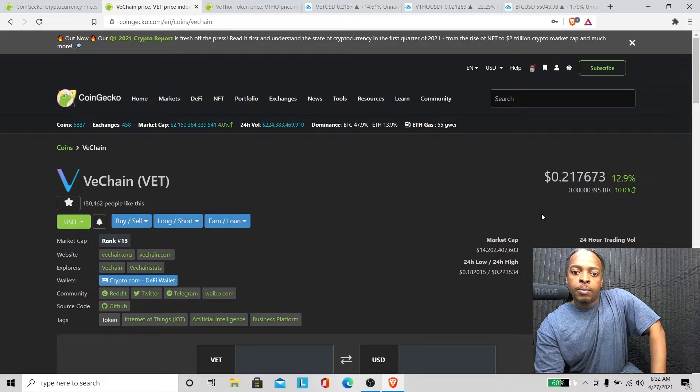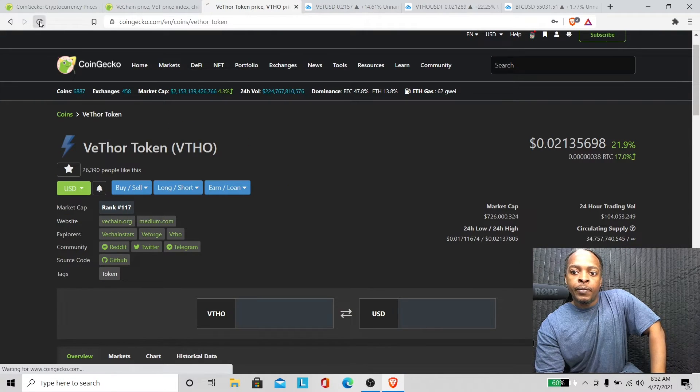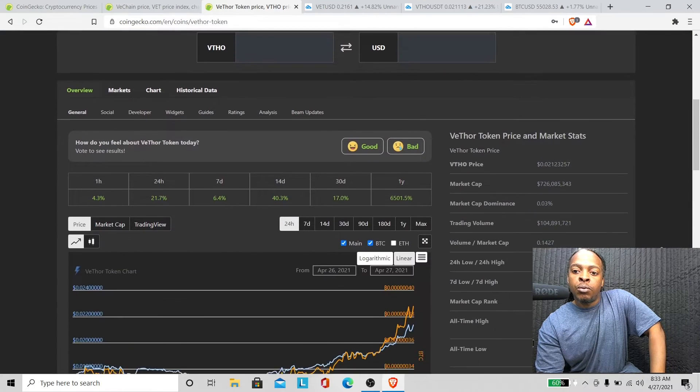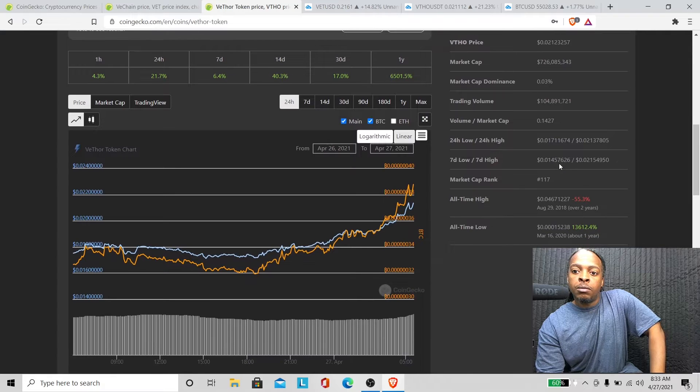That's decent. We gotta get VET up in the 20 percent area like VTHO is right now. VTHO is up 21.7 percent. We need to get VET to around 55 to 60 cents — as I said in my previous video, that will put it right around the all-time high in dollars, which is about $0.0467.